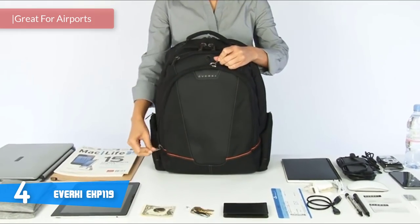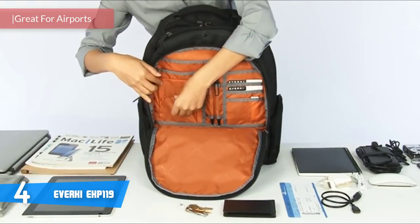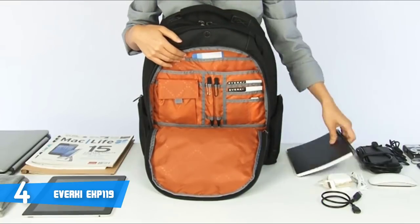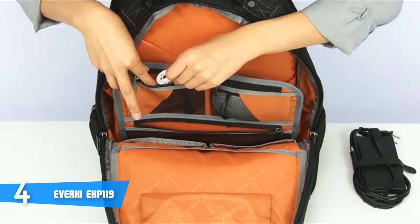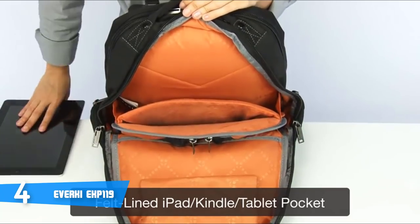At number four it's the Everki EKP119. The Everki EKP119 is the perfect backpack for anyone on the go — it easily fits up to a 16-inch laptop in its ultra-soft padded and felt-lined rear compartment that folds 180 degrees open for easy access. This bag is designed with pillow-soft shoulder straps and a padded back panel to help you shoulder the load when carrying your gear for long periods.